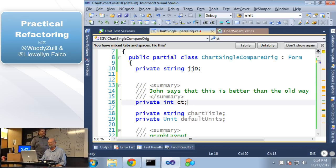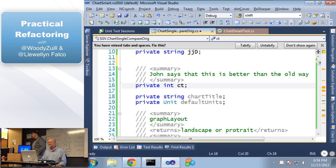Here's another good one: 'John says this is better than the old way.' Who was John? He doesn't work here anymore. Nobody even remembers him. What was the old way? And in what way is this better? Does that bring value? That's gone.